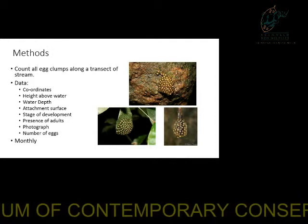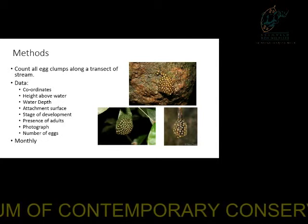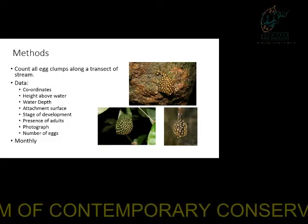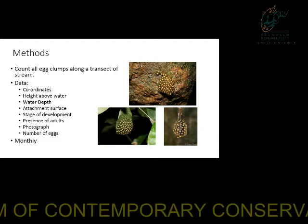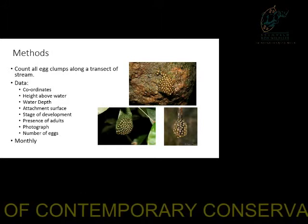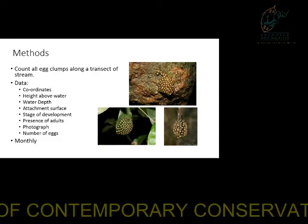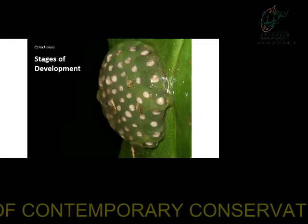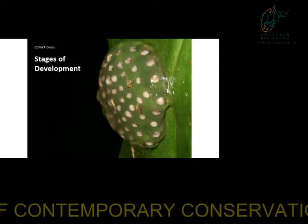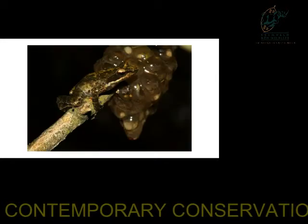The way we do it is along a set transect along a stream — each month that exact transect is monitored. We collect all kinds of data in addition to egg clump counts. Photographs must be taken of each egg clump, which now enables us to count the number of eggs within a clump. We measure different variables like the attachment surface — these frogs lay their eggs above the water on plants, rocks, or trees. Other variables include the presence of a female or tadpoles. The stage of development of the egg clutch is noted: freshly laid, developing, or starting to hatch.